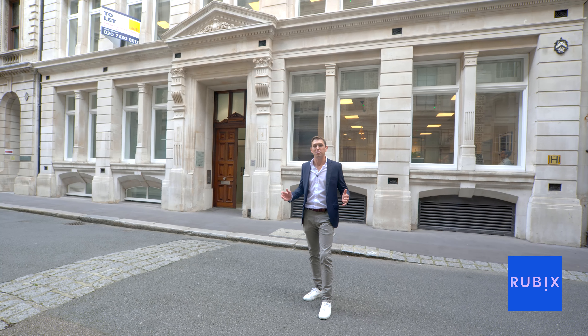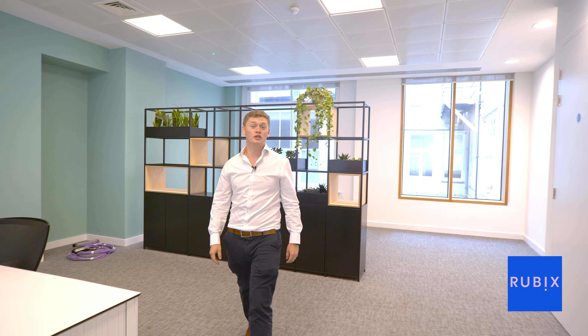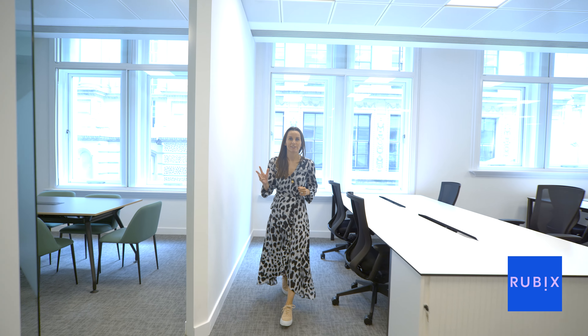Behind all this grandeur, we have fitted out a contemporary office finish. Come take a look. I'm here on the first floor which comprises 2,000 square feet and has been newly comprehensively refurbished with 20 desks, with plenty of space to grow. The space also includes three meeting rooms and a high-end kitchenette with collaboration space.